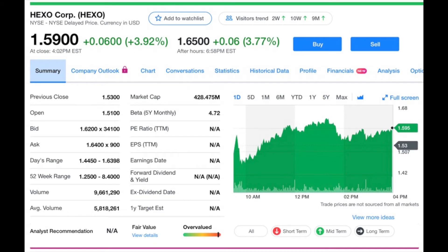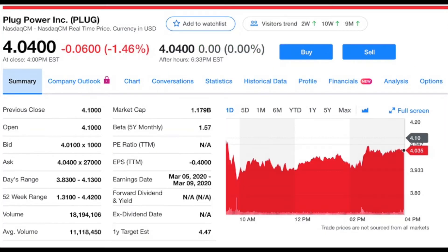Next is HEXO, ticker symbol HEXO, currently trading at $1.63 a share with a market cap of $428 million. They are a Canadian cannabis company that had their IPO in 2019, and since then the stock has fallen 70%. A lot of that is the same thing that happened to many cannabis companies — they just had a bad year in 2019. Who knows how 2020 is going to go for them.